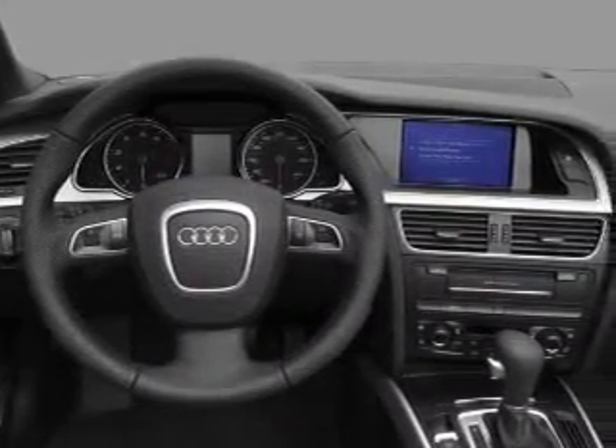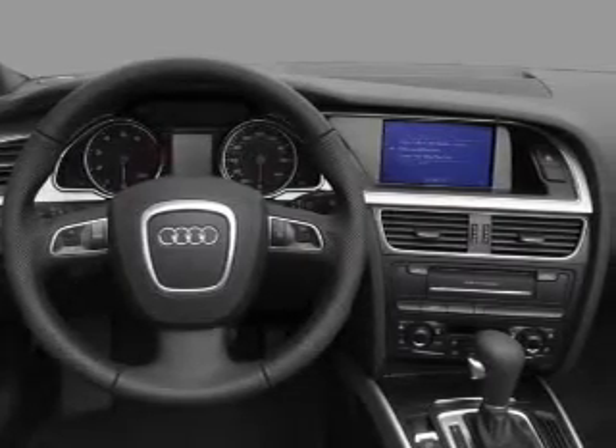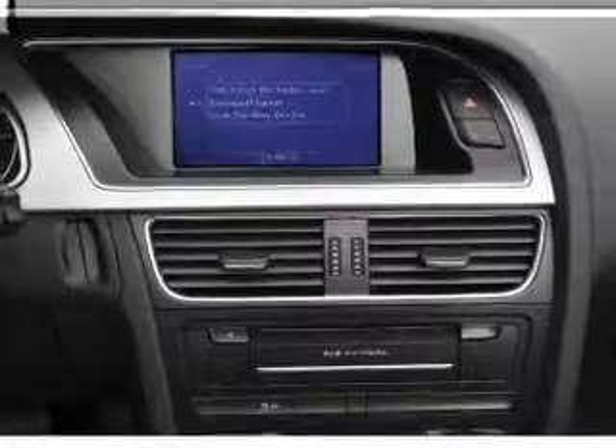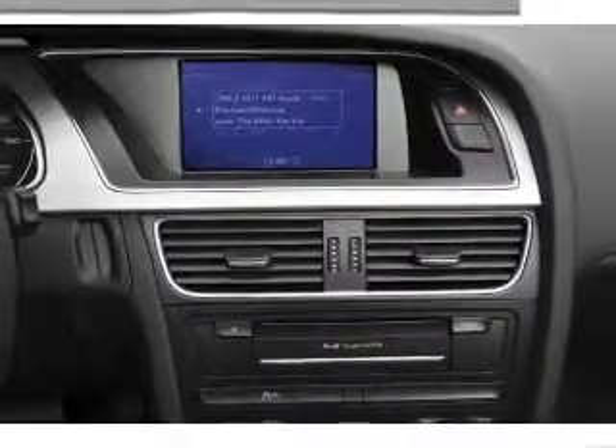Keyless entry, leather seats, power door locks, power windows, cruise control, Bluetooth wireless, and AM FM stereo with a CD player. Let us put you in the driver's seat today. Call or click to contact us.